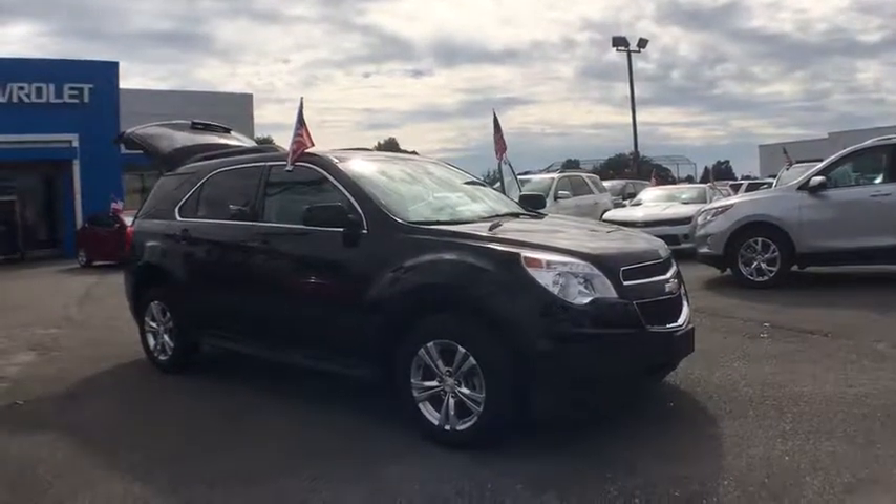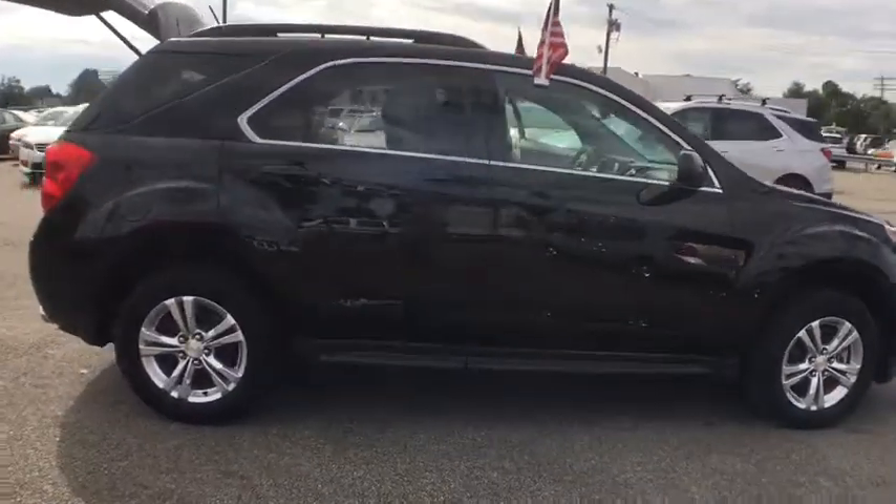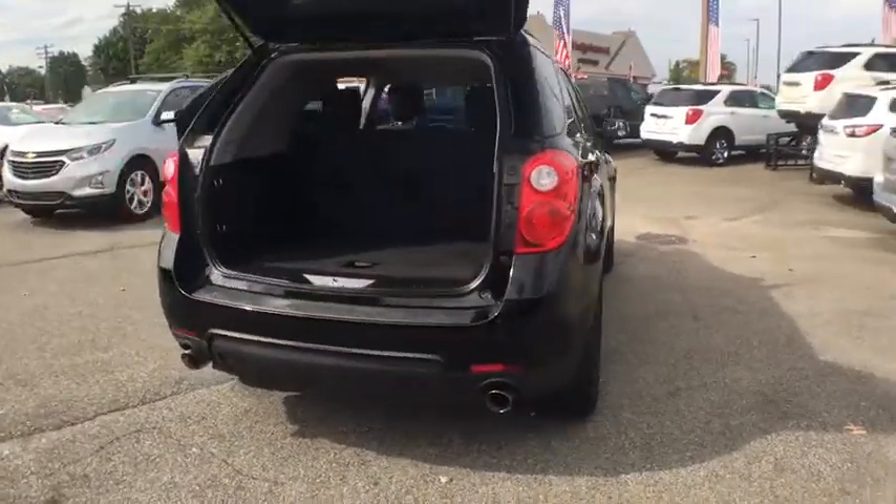The 2014 Chevrolet Equinox. Fuel efficiency, safety, and value equals the Chevy Equinox. This vehicle has less than 45,000 miles.